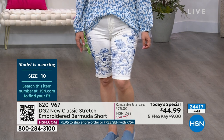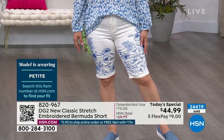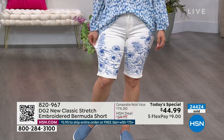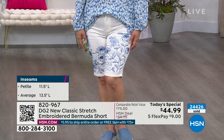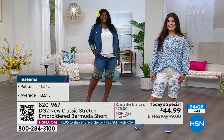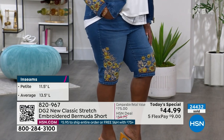Sue Ming is our petite model at 5'3" - she's wearing a size 10 petite. The inseam on the petite is 11 and a half inches; on the average it's 13 and a half inches. The body doesn't change - when we say petite, that's just referring to the length. The rise isn't different. We call it petite based on the length only. So this is just the length.